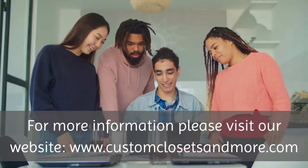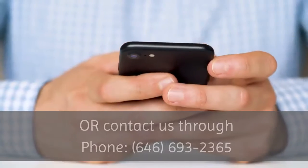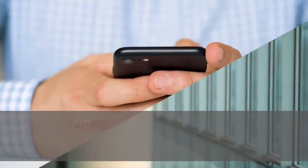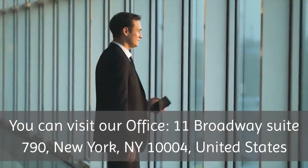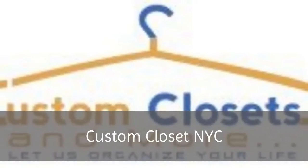For more information, please visit our website at www.customclosetsandmore.com, or contact us by phone at 646-693-2365. You can also visit our office at 11 Broadway, Suite 790, New York, New York 10004, United States. Custom Closet NYC.